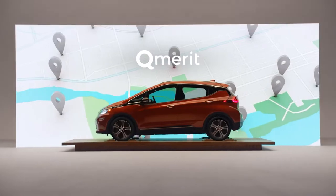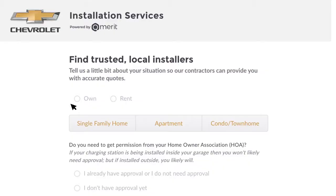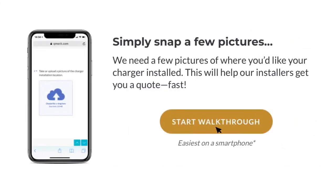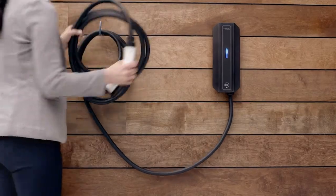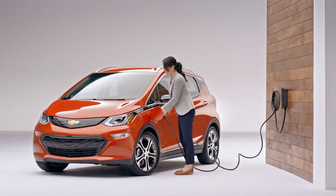We launched a partnership with Q Merit to make it easier for people to find electricians to come and install their charging station. You can fill out a survey through the Chevy website, take a couple pictures of your electrical panel and where you want your level 2 station installed, and then you'll actually get up to three quotes from qualified electricians local to your area.